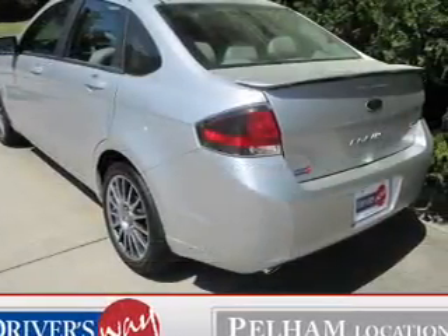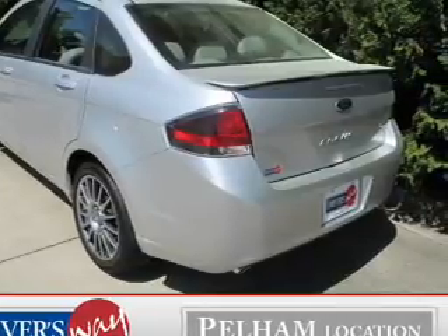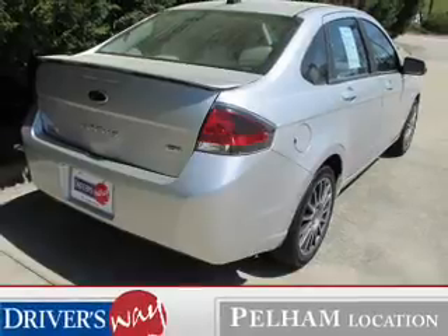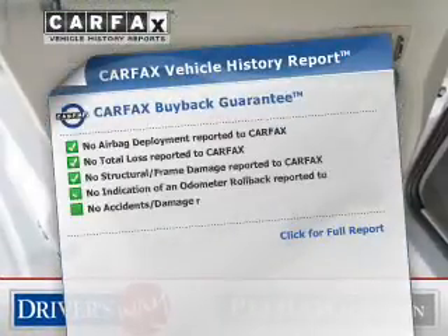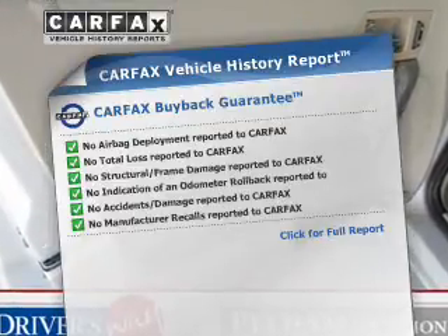The powertrain includes front wheel drive with an efficient four-cylinder engine connected to a smooth shifting automatic transmission. The anti-lock braking system will help keep you safe on the road. Rest easy knowing this vehicle comes with a Carfax vehicle history report from Carfax, the most trusted provider of vehicle history information.